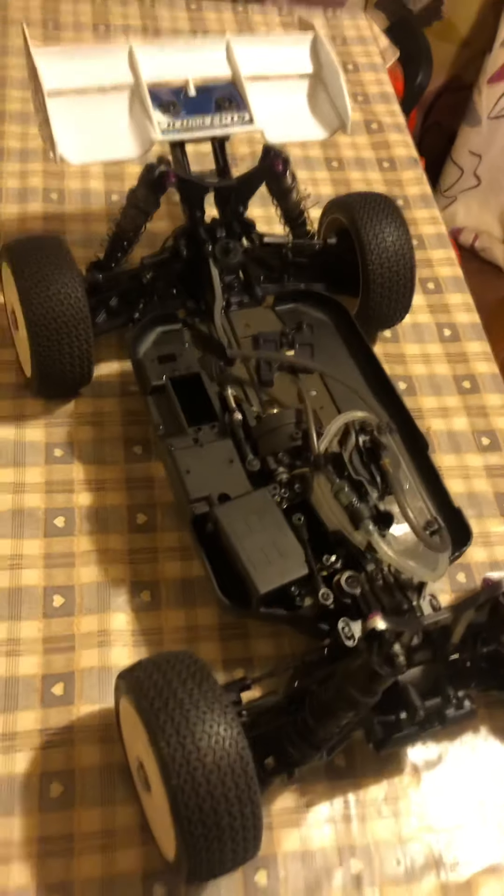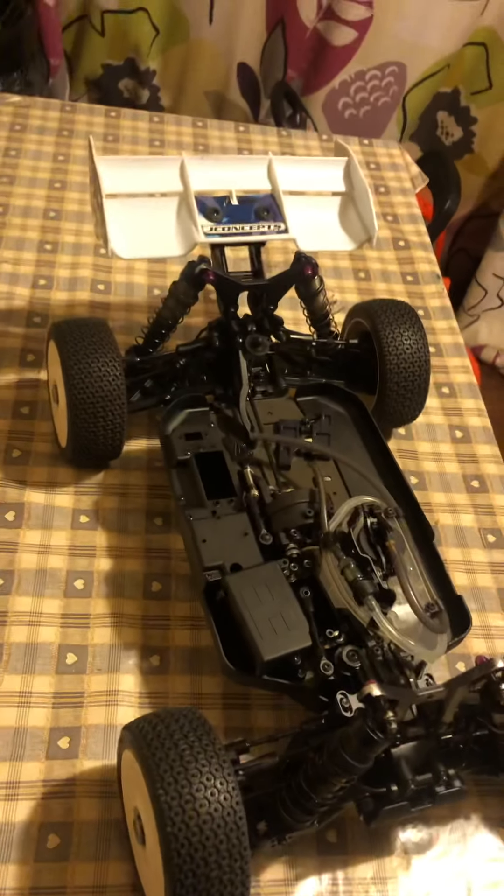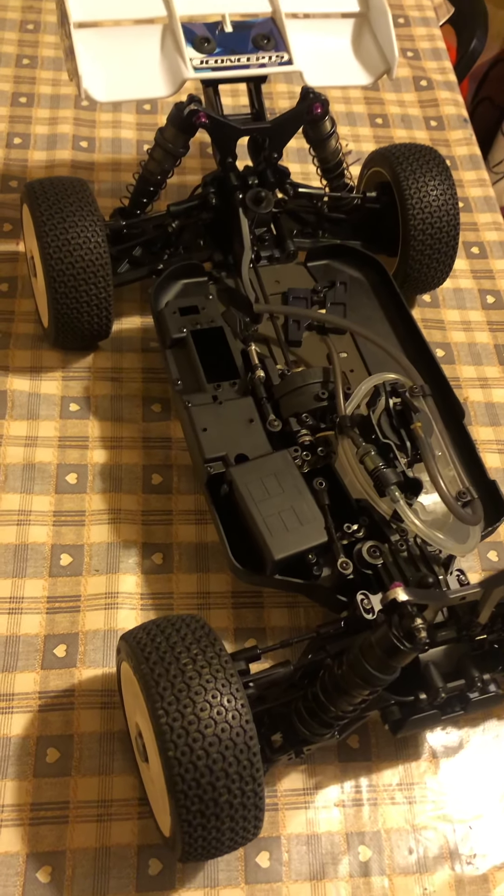Here's a Tecno — not sure what model it is. Yeah, pretty okay condition I would say.